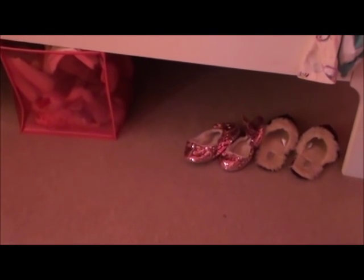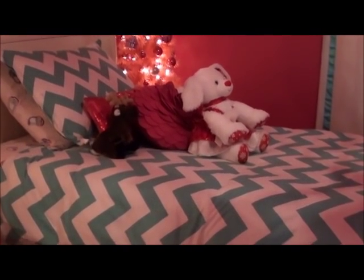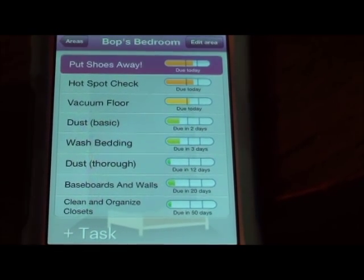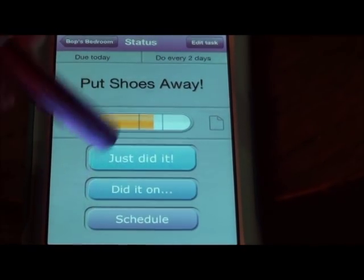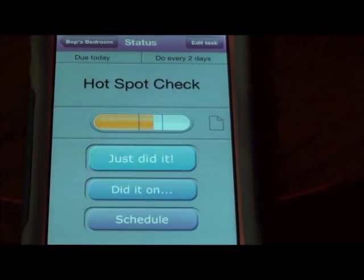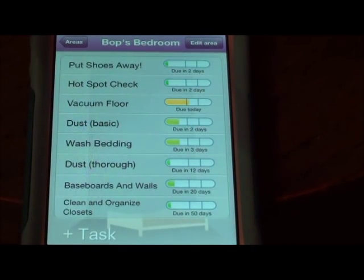Really quickly, the floor is cleaned up. I do see that I need to vacuum - I see some little things on the floor, and I need to fix those slippers. I did get her bed made. In just under five minutes, I pretty much got her room all taken care of. So I can do 'put shoes away - just did it.' I did the hot spot check and got everything put away. I'm not going to vacuum the floor yet. So that's everything for her room, and now we are going to move on to her bathroom.